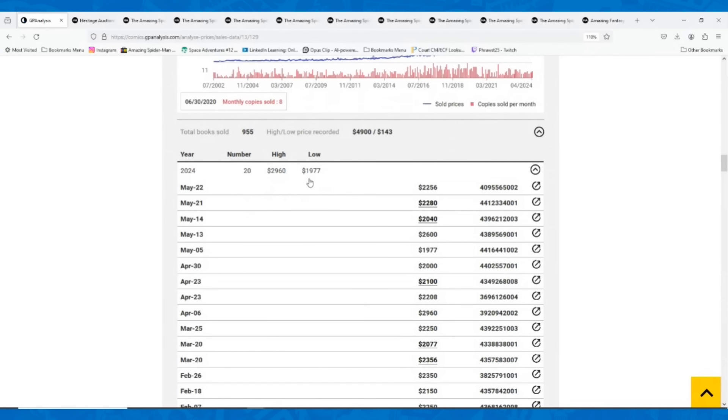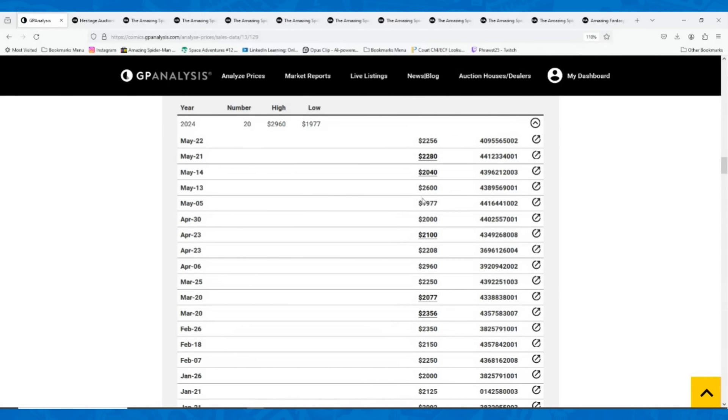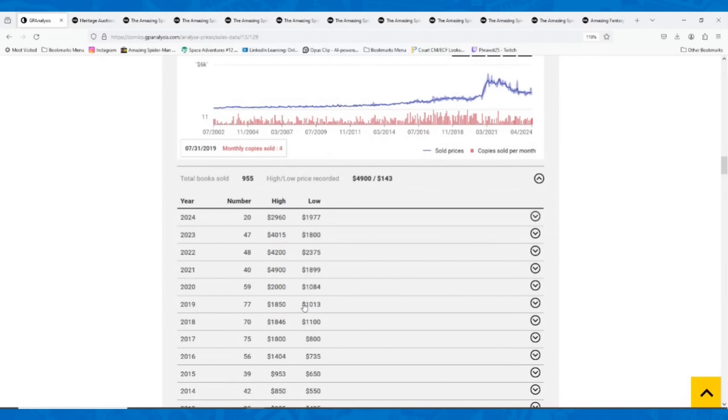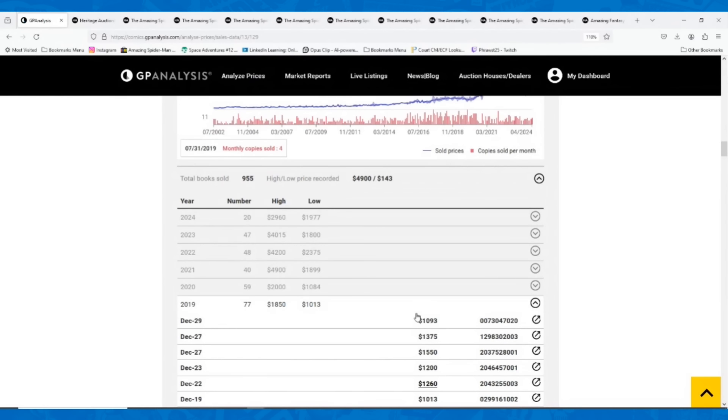Looking at the 8.5, we've got this year as low as $1,977, and this sale at $2,280. It's not the highest sale lately — there was a $2,600 sale earlier in May. Overall, looking at prices for the last couple months, I probably would have priced this book around $2,200. So $2,280 is right in line with what I would have expected. But looking long term, this book is still well above prices prior to the comic boom spike. Going back to 2019, an 8.5 was going for around $1,100 to $1,200 — it's still almost double that.